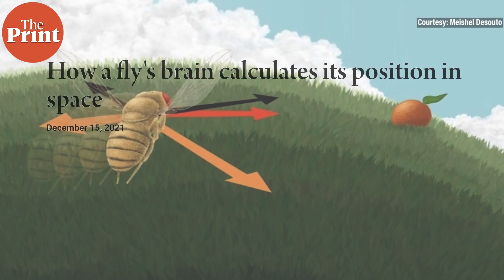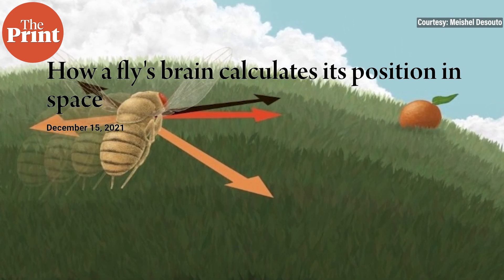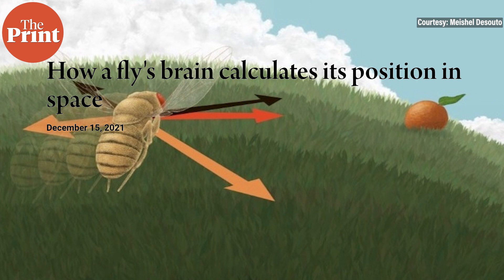In addition, the researchers identified a new set of cells that indicated which way the flies were traveling, and not just the direction their head was pointing. For example, when the flies were oriented directly toward the sun in the east while being blown backward, these cells indicated that the flies were traveling west. This is the first set of cells known to indicate which way an animal is moving in a world-centered reference frame instead of a head-centered reference frame.